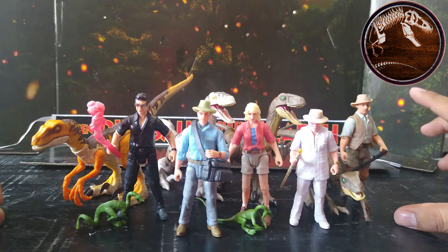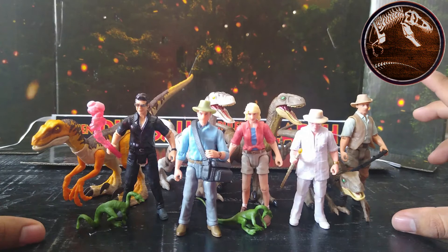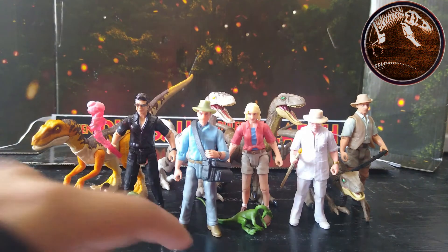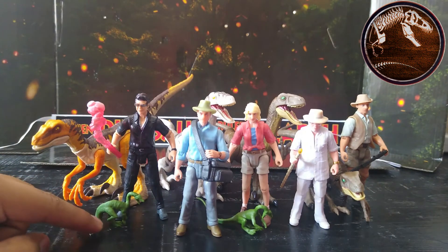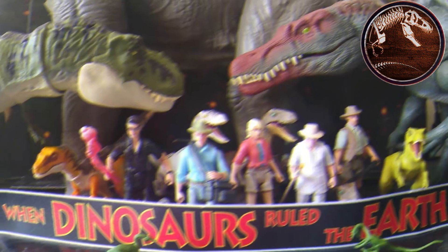Here we can see the comparison of all the Legacy Collection human figures. Again, I'm still missing Dennis Nedry — no need to remind me. And here's the comparison of the human figures along with the Legacy Collection Velociraptors I have: the ones from this set, the female Velociraptor that came with Dr. Grant and a couple of eggs, and this Velociraptor that came with another Dr. Malcolm. And here are two Compys as well. As you can see, these figures are perfectly in scale — that's what I love.